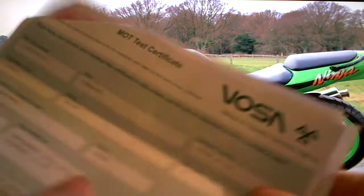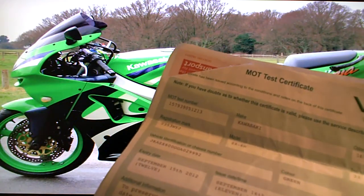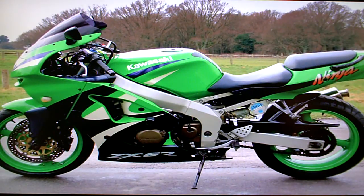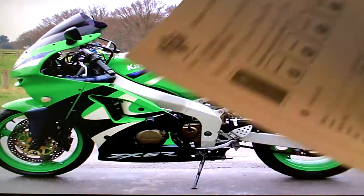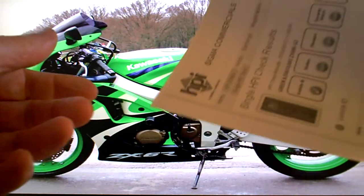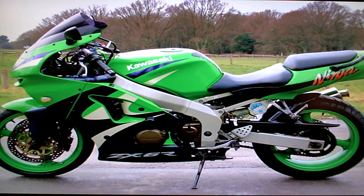It's got its current MOT test certificate which expires September the 15th 2012. It's got an HPI check certificate that shows the bike was stolen three years ago and was subsequently returned and reunited with its paperwork.